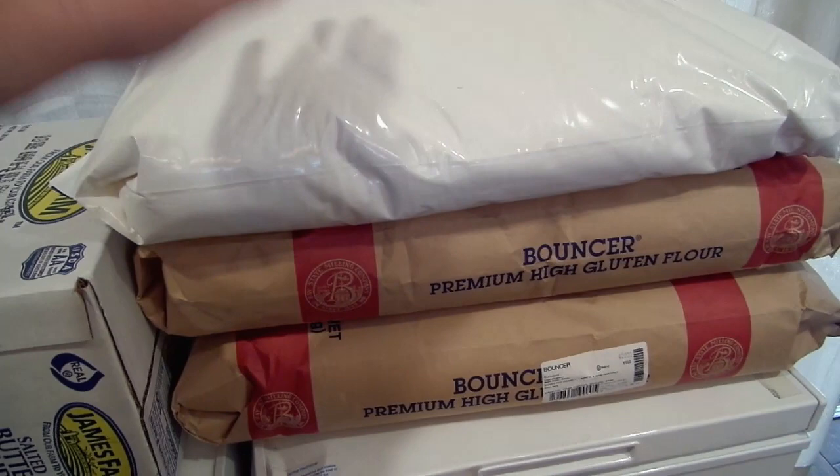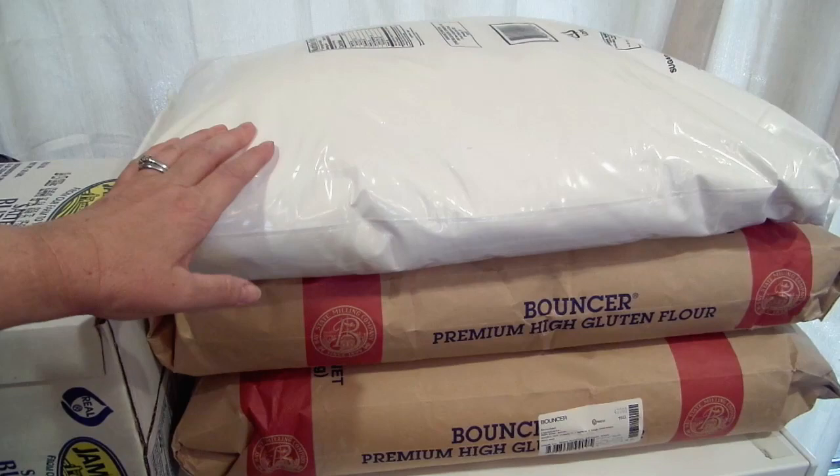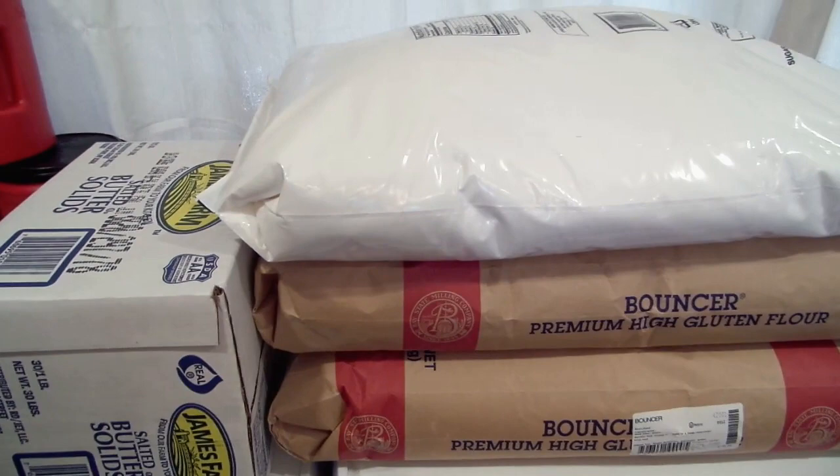I got 50 pounds of sugar. The granulated sugar was expensive today — $28 — and it was really my only choice because the rest of the sugar was gone. I need two bags so I do need to go back when they have more in stock at a better price.